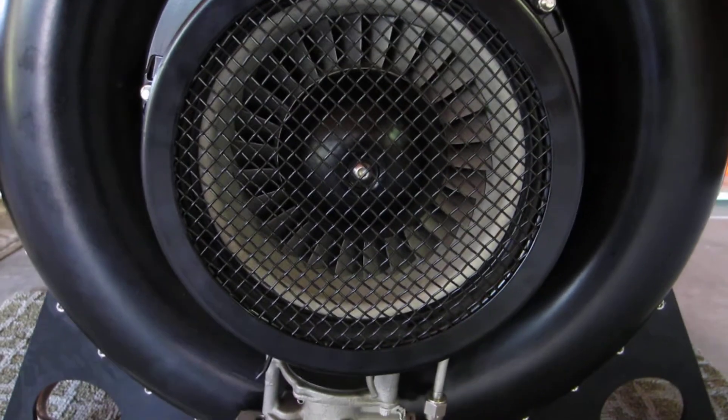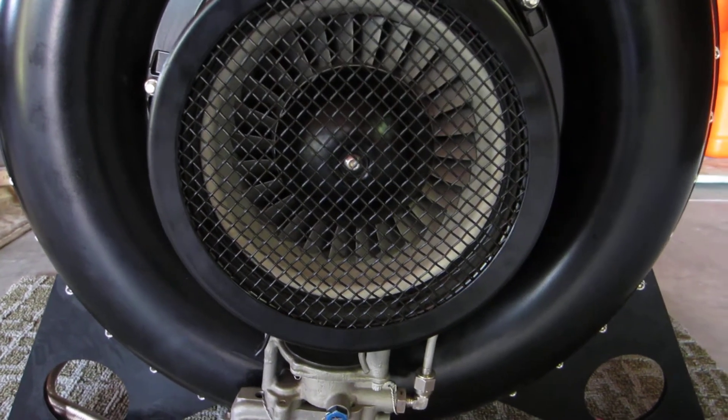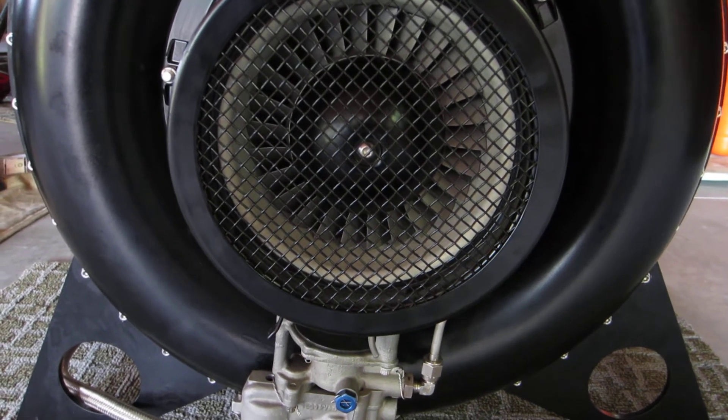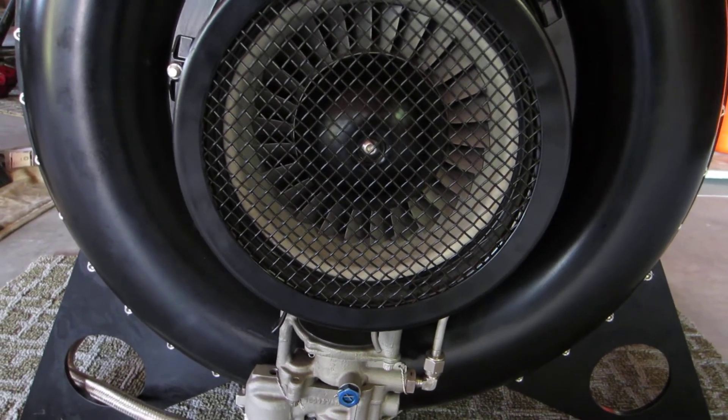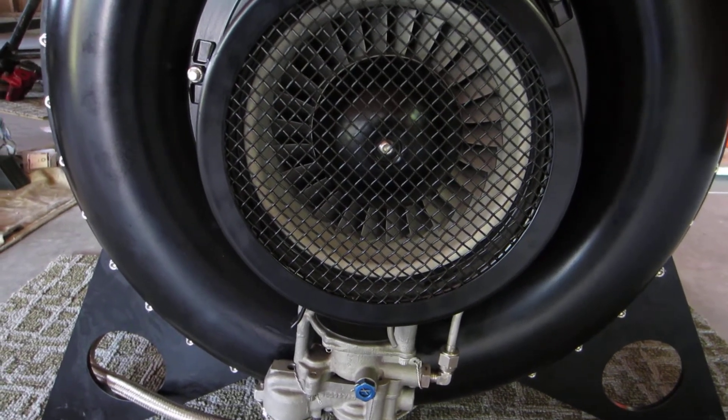These engines are extremely reliable and extremely simplistic. They produce good power with the standard exhaust nozzle — you're looking at about 450 pounds of thrust. You can make an afterburning nozzle to at least double that.